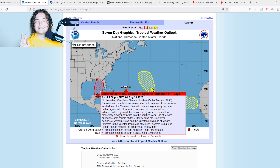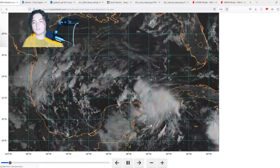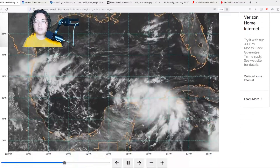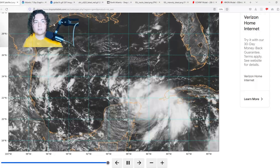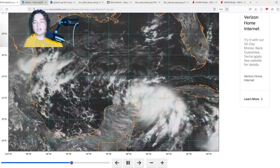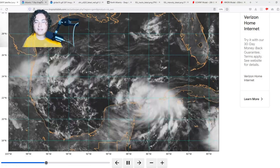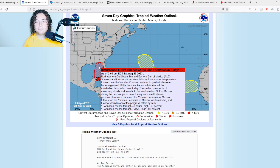93L has a 90% chance of formation in the next 48 hours. Honestly, it looks like it's already a tropical depression based on satellite and other data. Looking at the satellite, this looks less like a wave and more like a tropical storm. Hurricane hunters are going in tomorrow, but I think this is going to be designated a tropical depression within the next few hours and a tropical storm by 10 or 11 PM Eastern tonight. This is expected to potentially rapidly intensify.